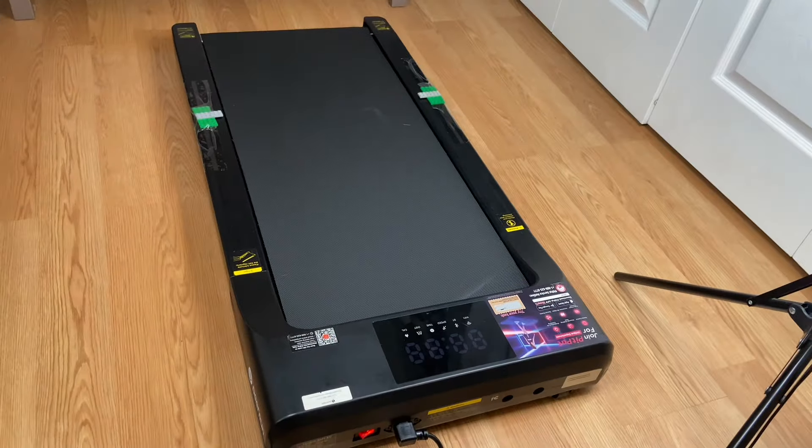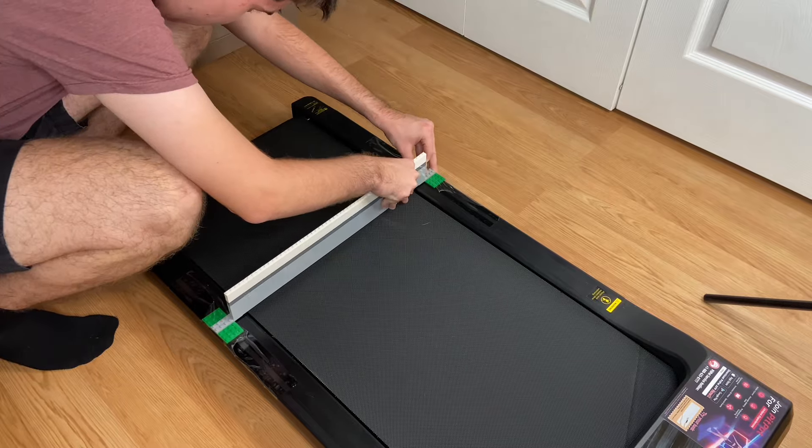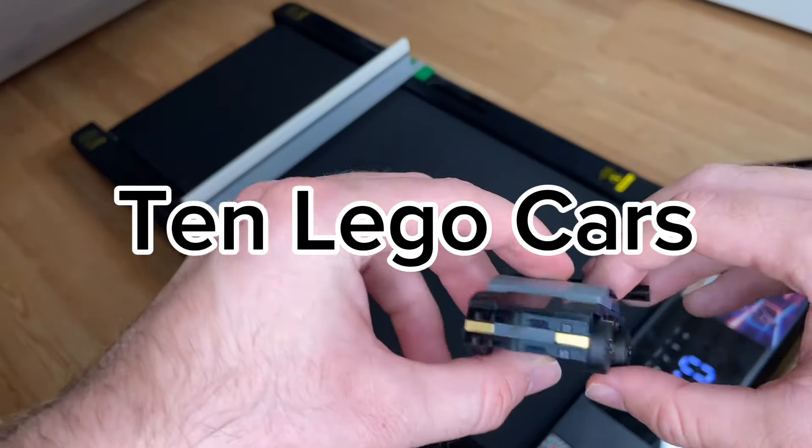This is a LEGO car, this is a really fast treadmill, and this is a giant LEGO wall. In this video we're gonna put this wall on the treadmill and test 10 different cars against it.